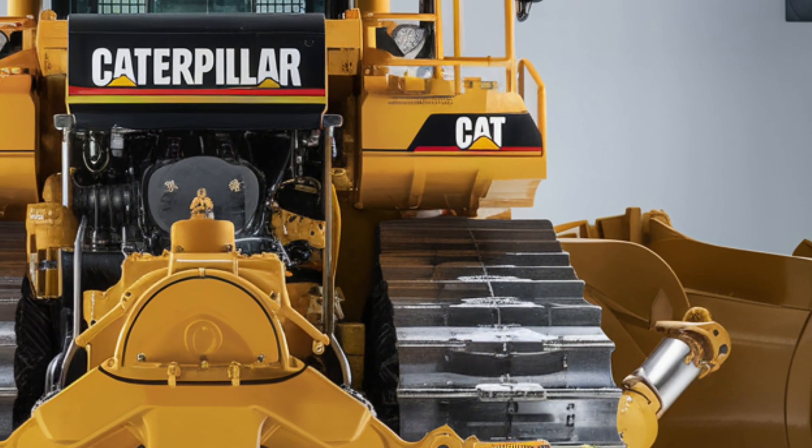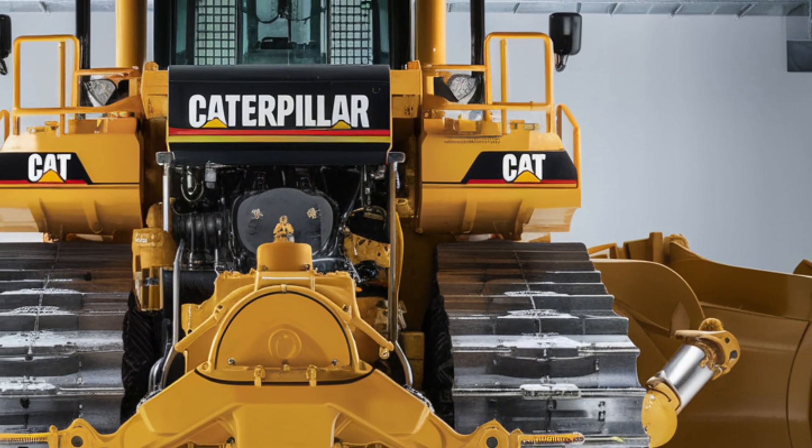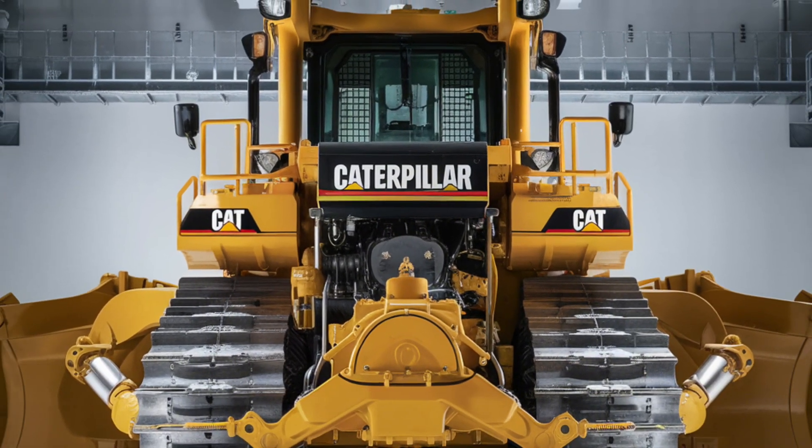That's it for today's look at the 2025 Caterpillar D12. If you enjoyed this breakdown and want more heavy equipment reviews, don't forget to like, subscribe, and hit that notification bell. See you in the next one.